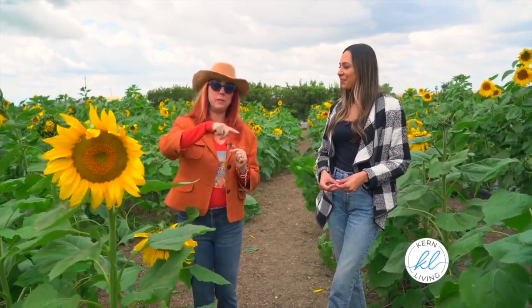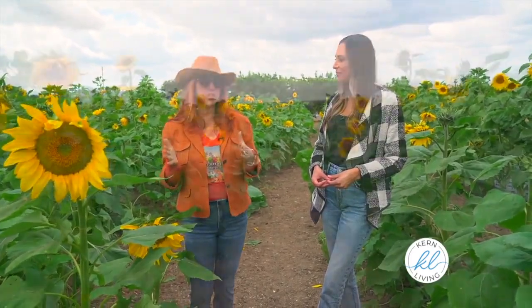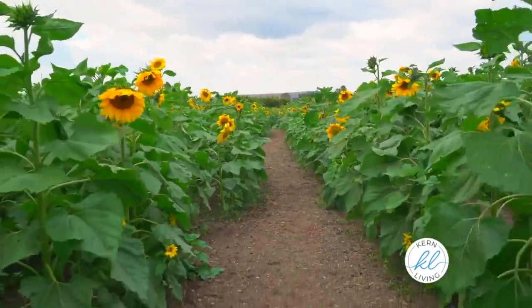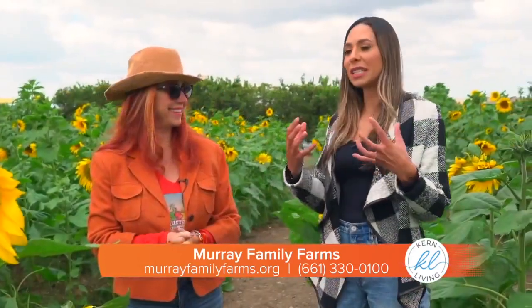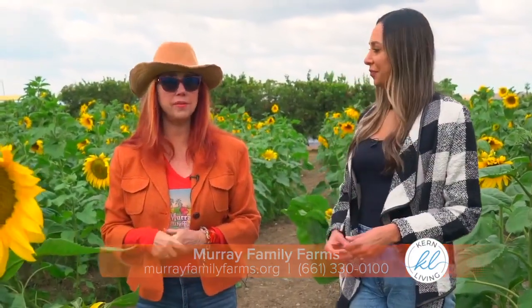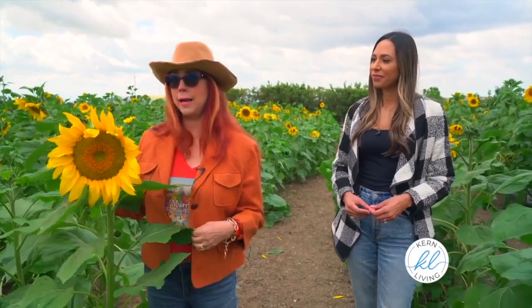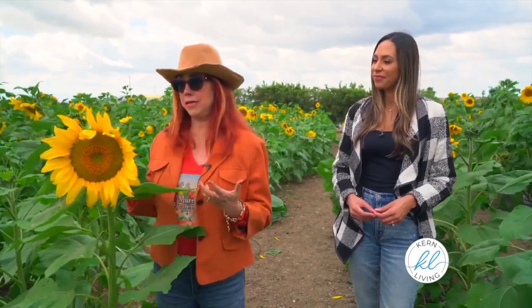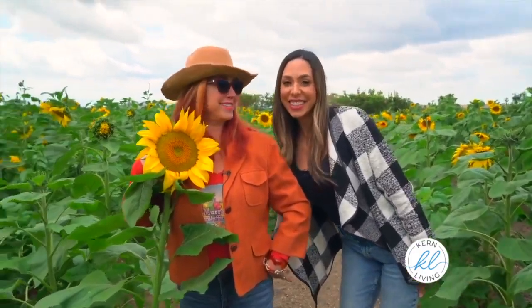We noticed last year, because we had a meandering trail through our sunflower field, that it was causing congestion. So now we have trails back and forth with openings at either end. And what type of sunflower is this? These are called the mammoth — it's a 10 to 12-foot sunflower, but a lot of them are shorter this year, which makes it more of a photo op.